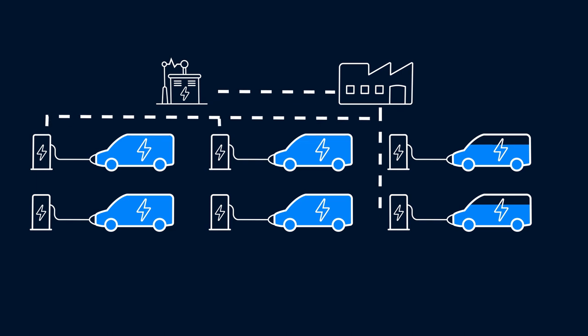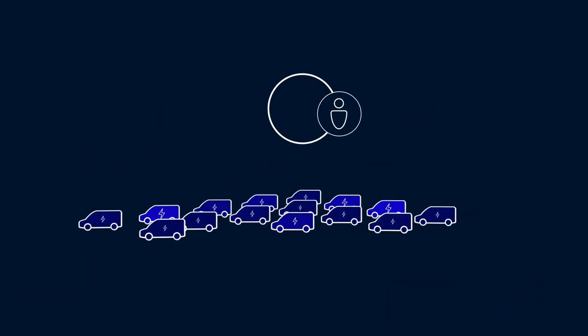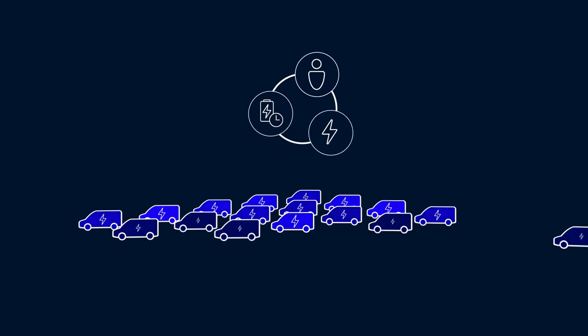Available power is then automatically distributed between charging vehicles according to site limitations and the size of your fleet, meaning that your electric vehicles can always be charged even if your installation has limited capacity.